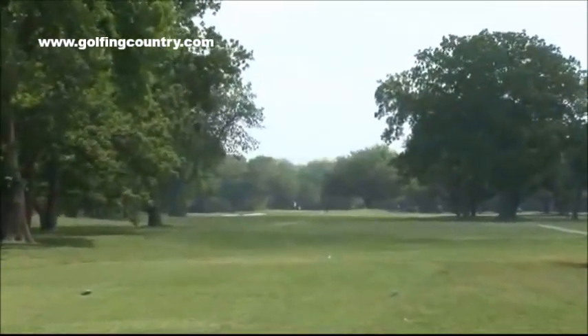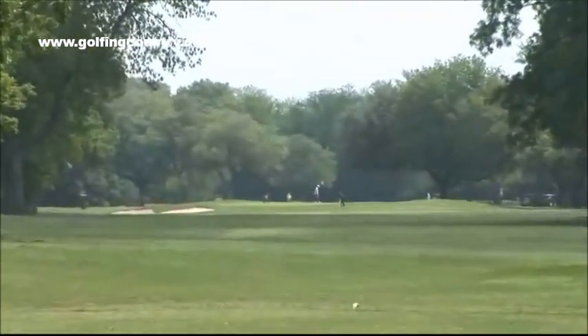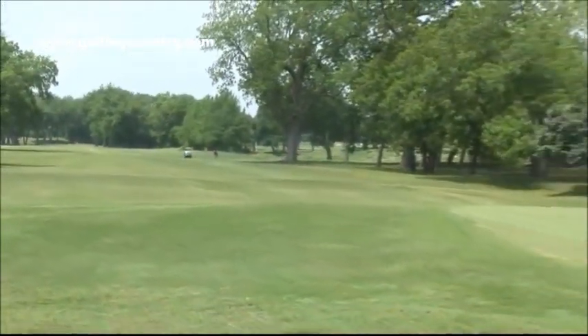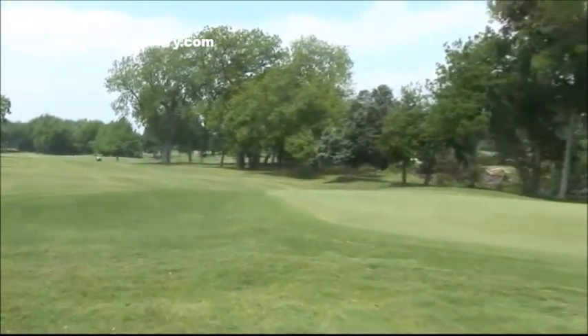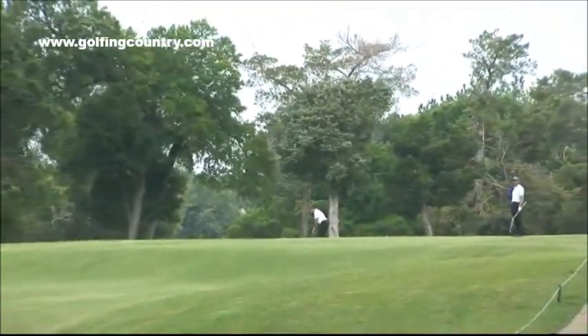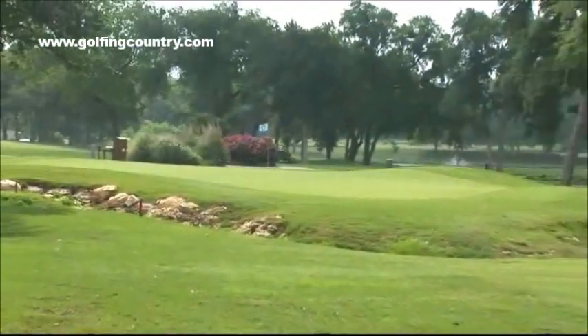Number six is our number one handicap hole and also one of my favorite holes. It has some of the most beautiful trees on the golf course. A couple of them are bicentennial trees — they have plaques out there and they've been around for over 200 years. Number 15, which you can see here behind me, is a dogleg left down the hill with a beautiful creek in front for your approach shot into the green.